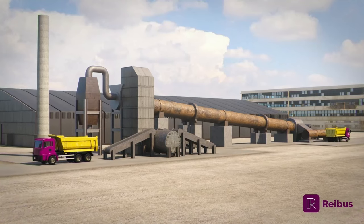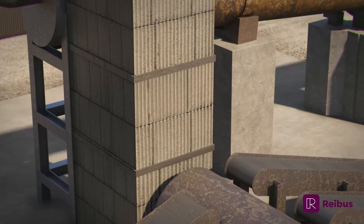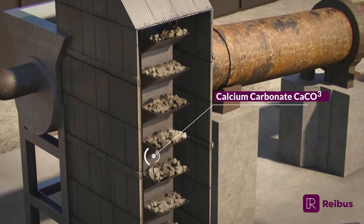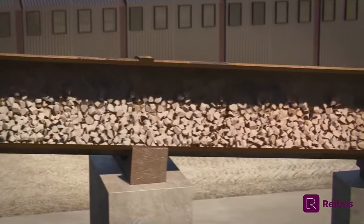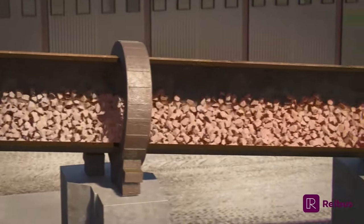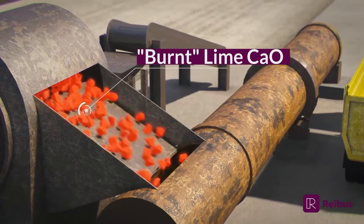In steelmaking, lime is an extremely reactive material added to create slag. Slag is a crucial element of steelmaking and ironmaking that absorbs impurities found in the metal. Limestone is heated in a rotary kiln to create what is called burnt lime. The burner heats the limestone to remove the carbon and some of the oxygen. Upon exiting the kiln, the burnt lime is cooled, screened, and sized.